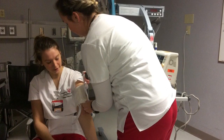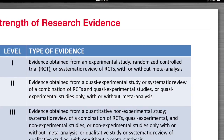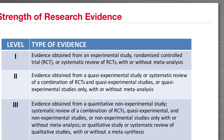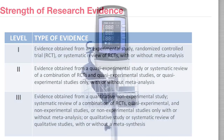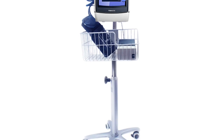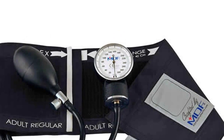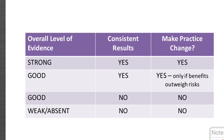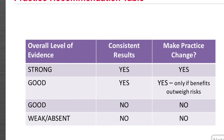All four articles appraised were quantitative research studies. One was a systematic review, two were non-experimental comparative studies, and one was a quasi-experimental study. All of the studies compared automatic and manual blood pressure readings in adult patients in clinical settings. Overall, there was one Level 2 article rated as good quality and three Level 3 articles, with two being good quality and one being high quality.